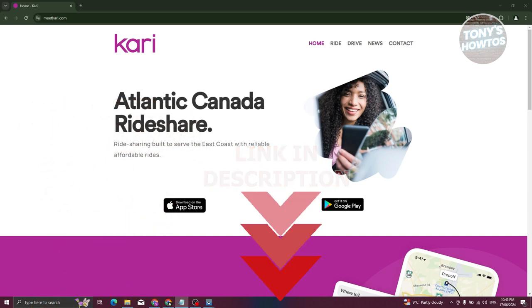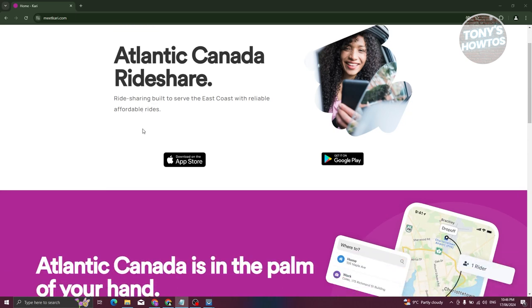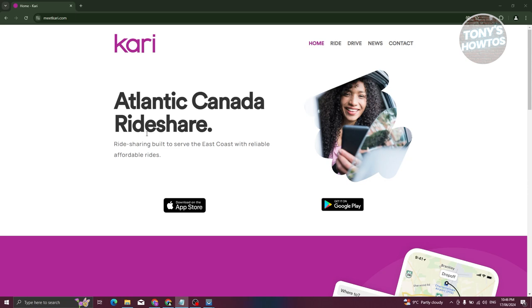You might be new to ride sharing or using any app to share your rides. Well, Carry is your best friend, especially for locations in Atlantic Canada. You might be wondering what Carry is. So currently we are on their official website, which is meetcarry.com. This website discusses what Carry is — it's available in Atlantic Canada and you can utilize this app for ride sharing.